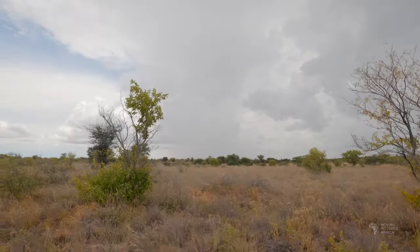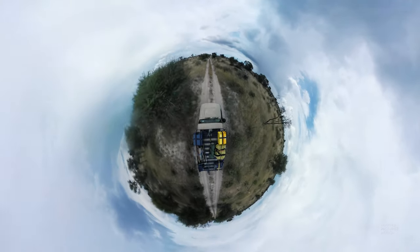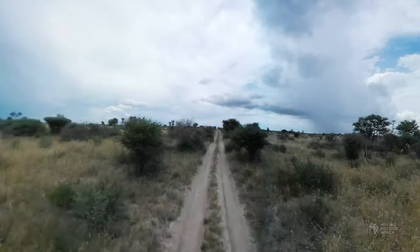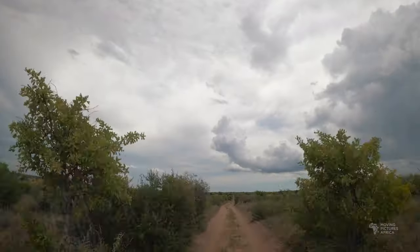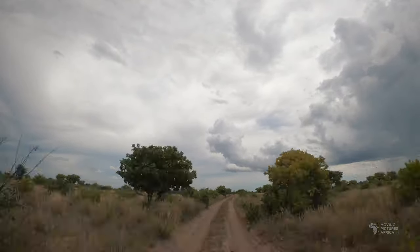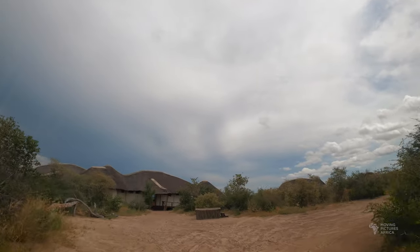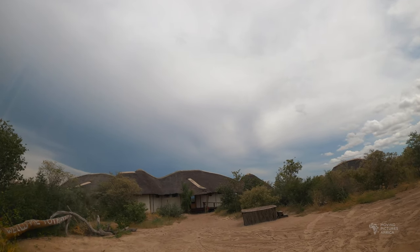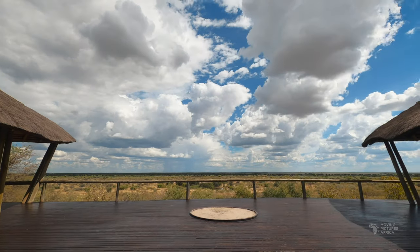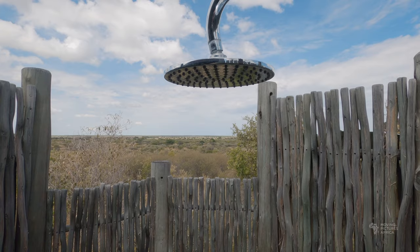After three nights camping in Deception Valley we packed up camp and headed west toward Taupan. We took the faster Cutline route which was uneventful but easy driving. The Central Kalahari Game Reserve covers 52,000 square kilometers, almost 10% of Botswana's total land area. At Taupan we checked into Kwando Safari's Taupan camp for a couple of nights of luxury. Taupan camp is perched on a dune overlooking the Pan and each room has a private balcony and outdoor shower with a view.